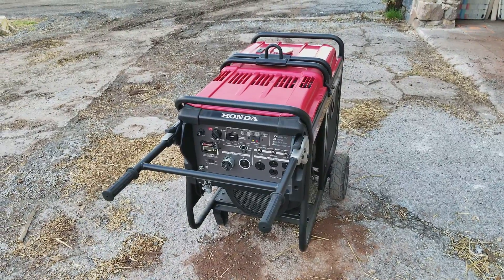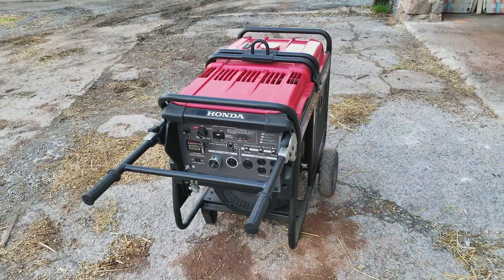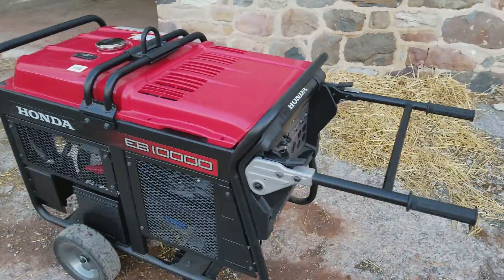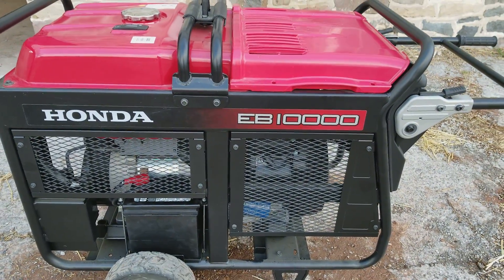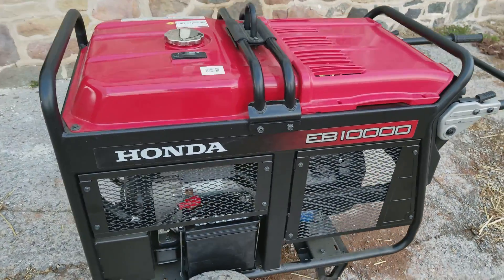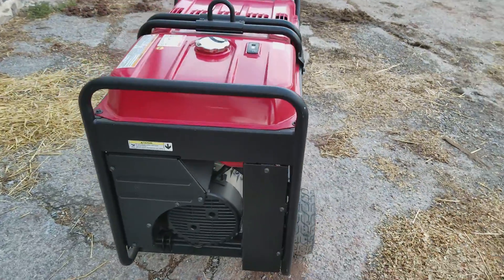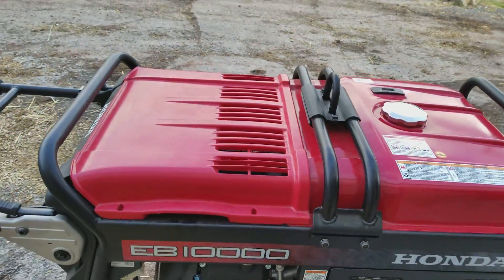Hey, good evening guys. It finally showed up here today — the new Honda generator. It is a 10,000 watt gas motor. Looks like it's going to do the job here for the farm for now. It is electric start.